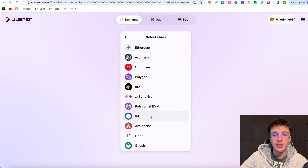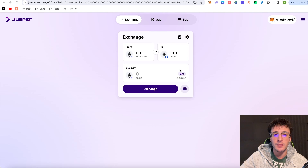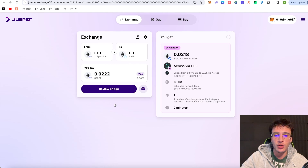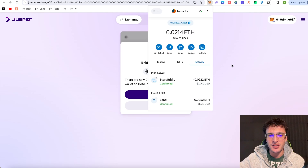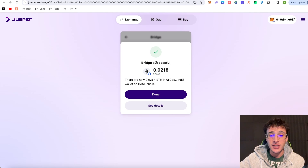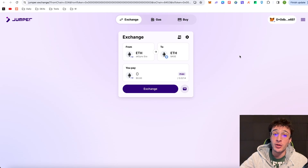For the first transaction I'm choosing the BASE network. I've got $50 in BASE so I'm sending over 0.0222 ETH — about $77 worth — using the Li-Fi protocol which powers Jumper Exchange. The network fee is three cents and it should take roughly two minutes. I click review bridge, start bridging, switch network — and the transaction is already on its way. Bridge successful — it was literally instant! The Jumper Exchange is incredible.